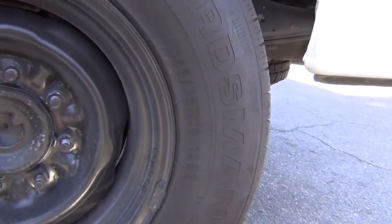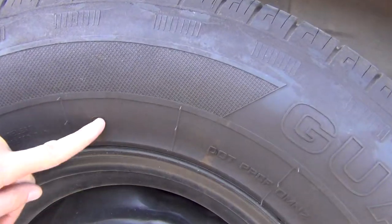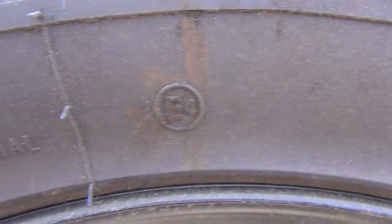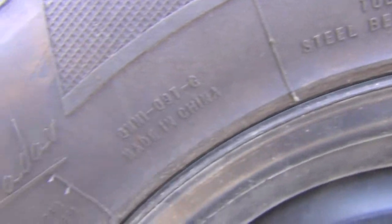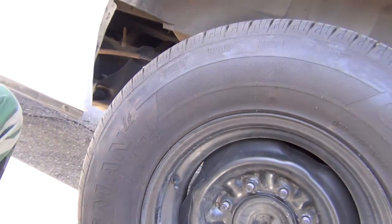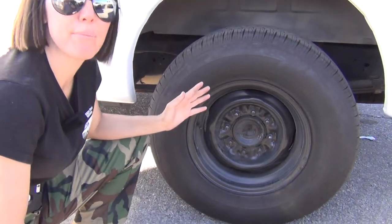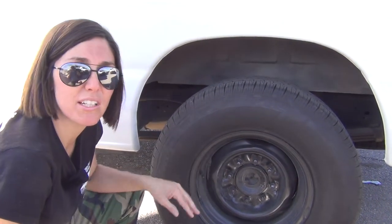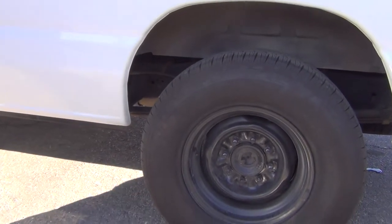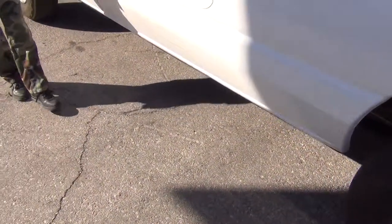This is a load range E tire — it is an E-rated LT, which is a light truck commercial grade highway tread tire. So this is the same type of tire that you would get from the factory on an E250. So throw that E150 badge out the window — you are pretty much getting an E250 when you are in a 2007 and newer vehicle. Thank you for letting me explain that.